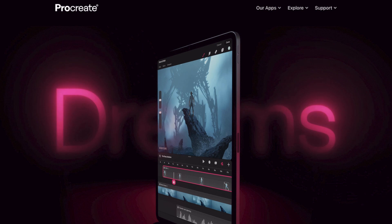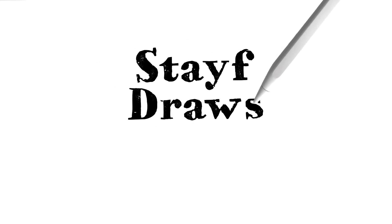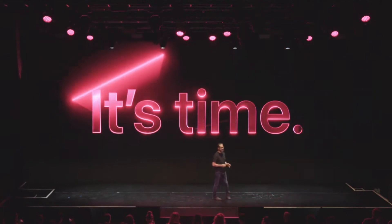It's not Procreate 6 but it is an entire new app which is called Procreate Dreams. Yesterday there was a live event of Procreate where the CEO of Savage Interactive announced the new app Procreate Dreams. Over the last five years they've been working on something new — a completely new Procreate product that will sit alongside Procreate on the App Store. It will be available on November 22nd 2023 for a one-time purchase of $19.99.